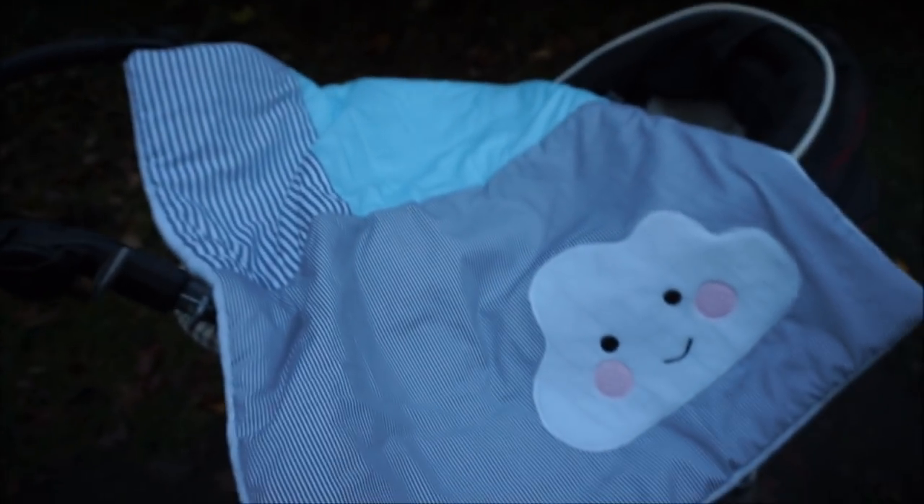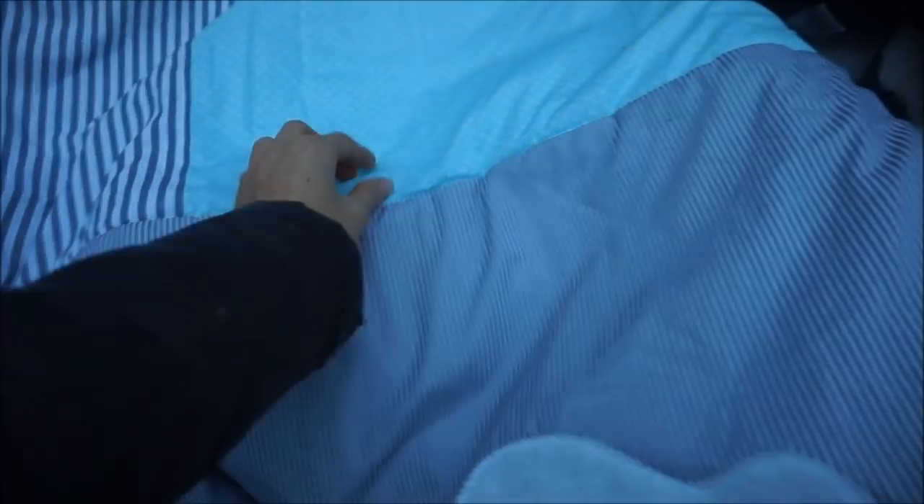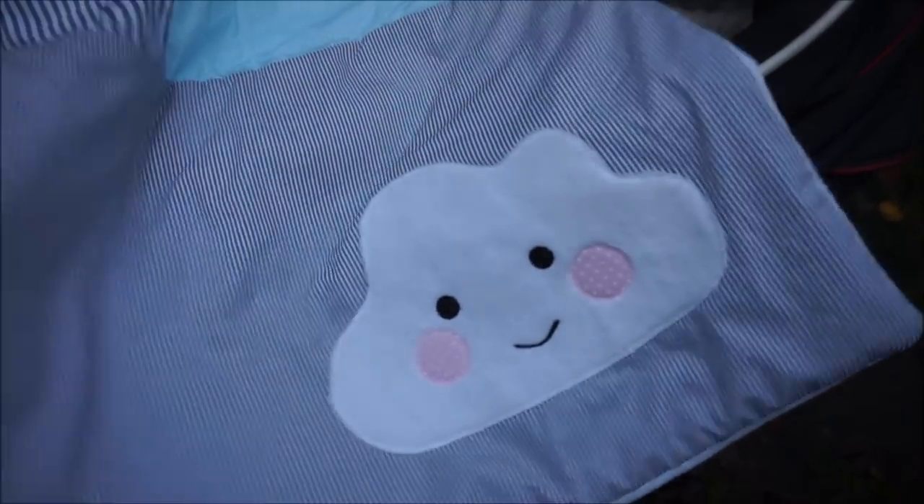This is a baby blanket, so a small one. Then there is also a big one, and you can have a name on it too. But I said I don't want a name — this is just a neutral blanket, a bit in mint and gray. I find it really beautiful. It's designed with this little cloud here, and it's all really plushy. On the other side, you can choose either a fleece or a plush finish.